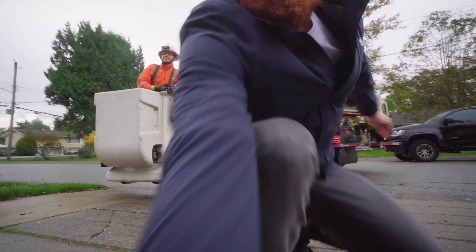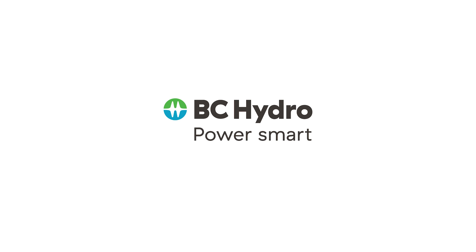There you have it — now you know how power is restored.